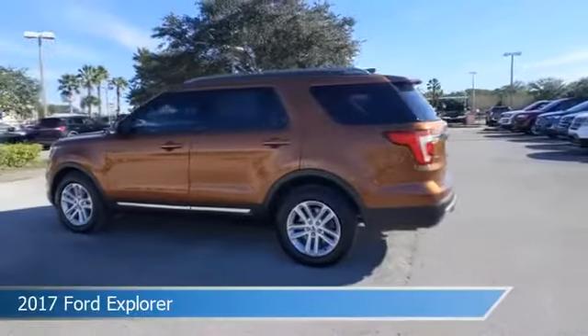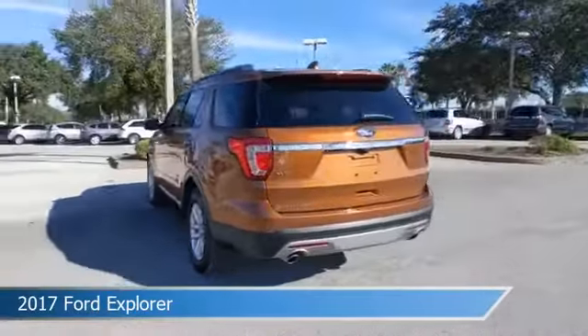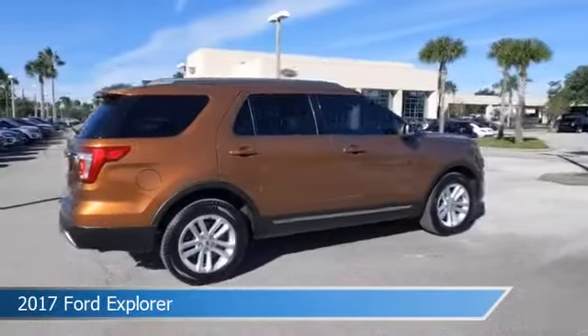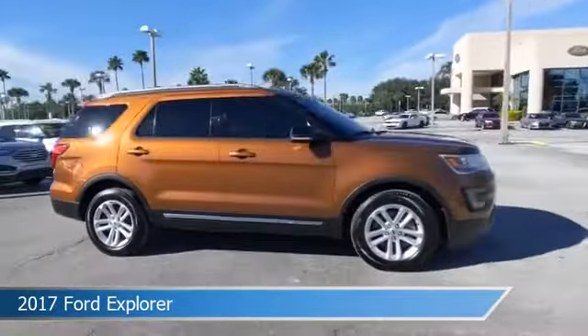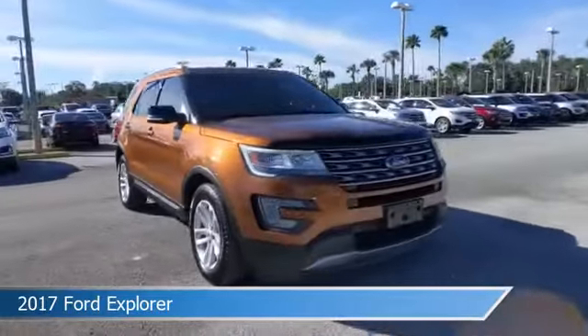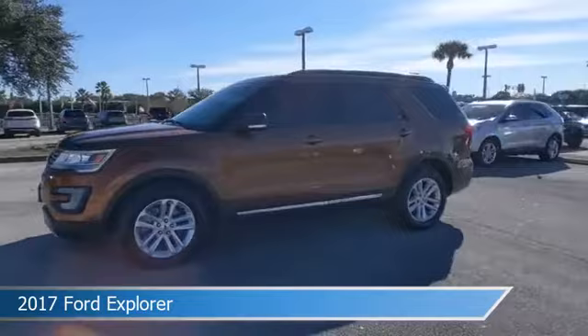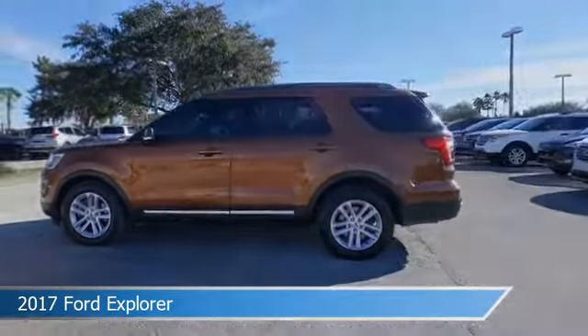Take a look at this 2017 Ford Explorer, equipped with an automatic transmission in Canyon Ridge Metallic. This car comes with some great features including alloy wheels, heated seats, anti-lock brakes, audio controls on the steering wheel, and more. Come in and check it out today.